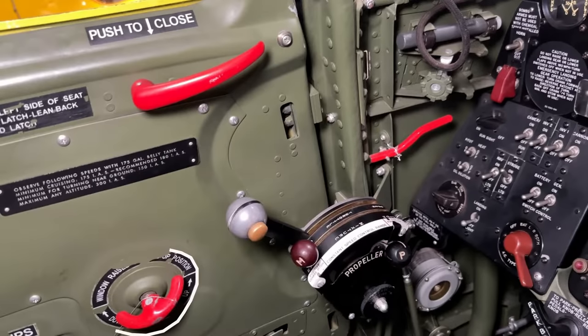Then we have the window crank handle for the door window — once again just like an old school car. And then we have the throttle on the throttle quadrant with an integrated push-to-talk button for the SCR-522 VHF radio or the SCR-274 set. The mixture control is here with the propeller pitch control as well, and then the friction control for the quadrant's handles.